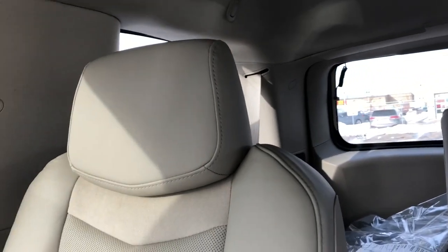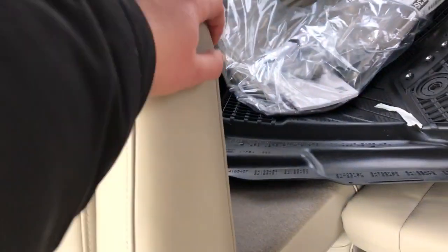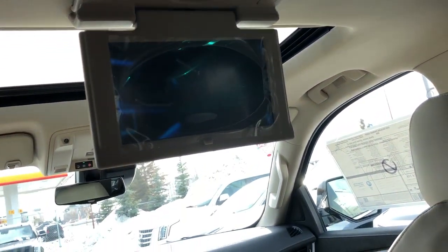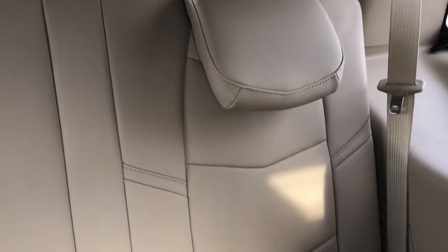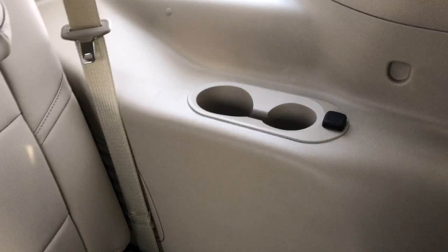We have our rear bucket seats which feature the same light platinum leather with our suede strip and perforated leather. We have the addition of an armrest as well. Then overhead we have our fold-down DVD player, which through the aisle allows for plenty of viewing space for the rear passengers. Taking a look at the rear seats, we can see the same light platinum leather with perforated leather. Off to the side we have our two cup holders and 12 volt charging port.